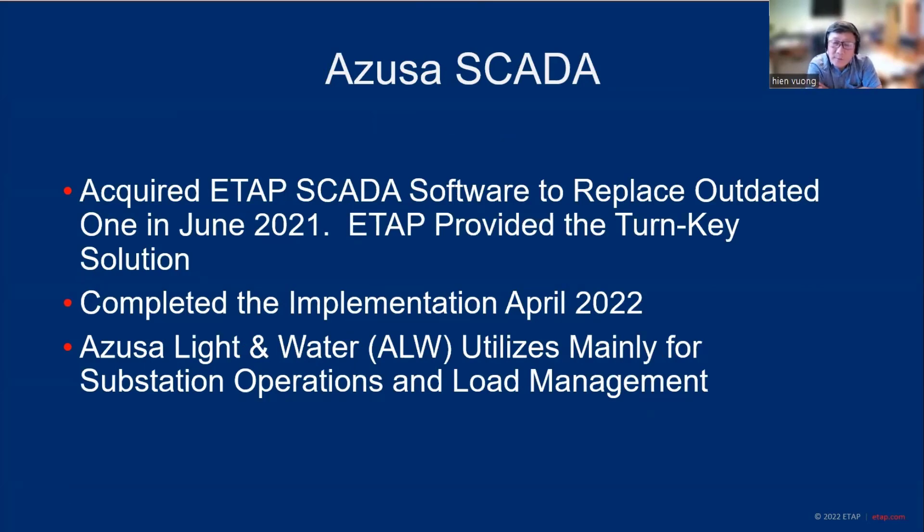Last year, around June 2021, we entered an agreement with ETAP and agreed to have ETAP be our SCADA vendor to replace what we had. I'm not going to reveal the name of what we had before, but I think ETAP offers us a better solution. ETAP provides us a turnkey solution — that's good because, as mentioned, we don't have a lot of resources. The ETAP team has put together a good package and helped us implement this SCADA, working hand in hand with our engineers and staff to make sure we got what we want.